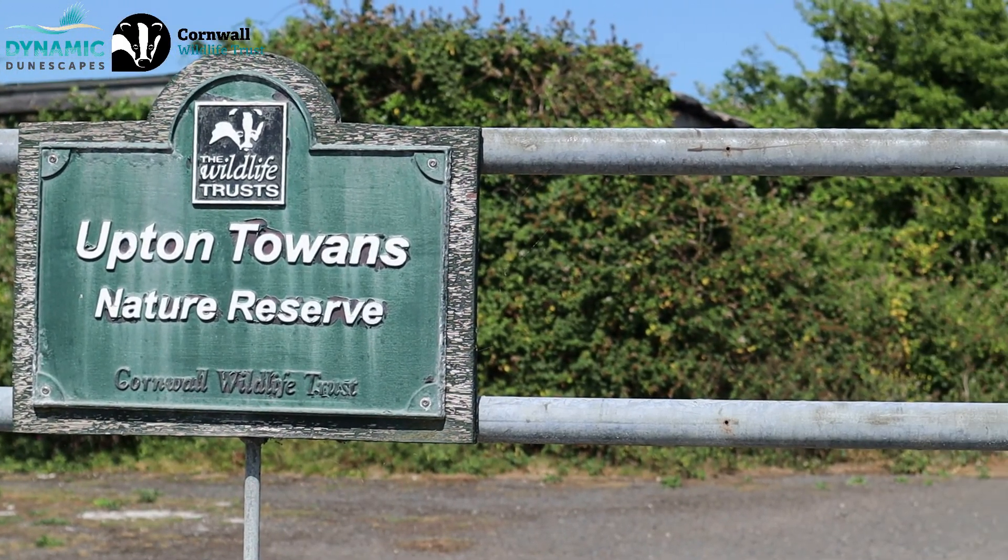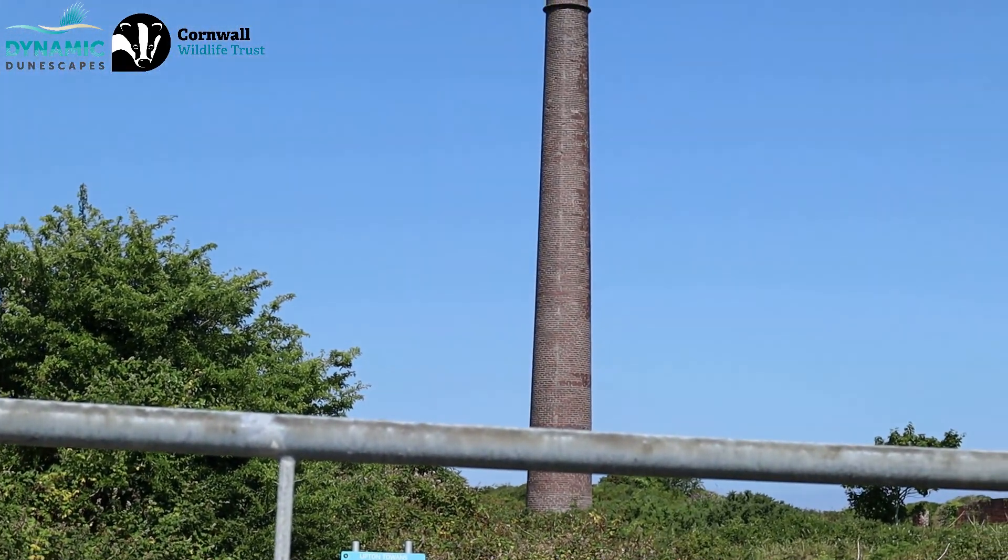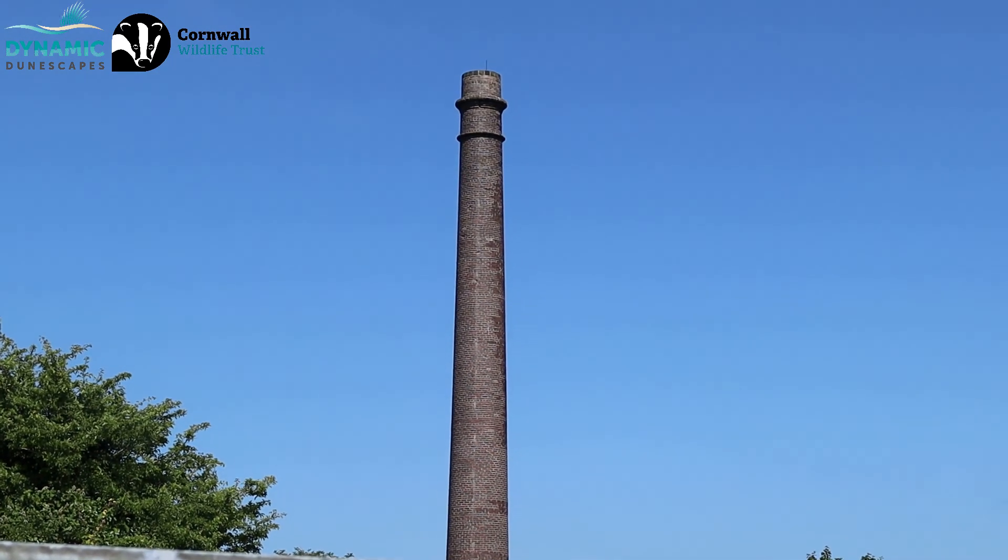Hi everyone, it's Emmeline here. I'm a wildlife biologist and science communicator and I'm back on another nature trail. This time I'm at Upton Towers Nature Reserve with Andy Nelson, who is a people engagement officer for the Cornwall Wildlife Trust and part of the Dynamic Dunescapes Project. We are at a sand dune nature reserve, so a little bit of a different one this time. We're going to walk around and see what wildlife we can find along the way.